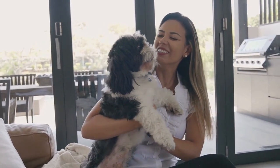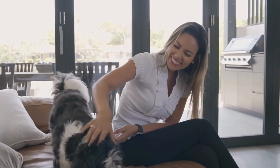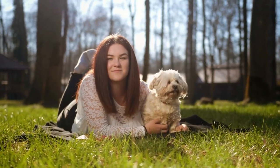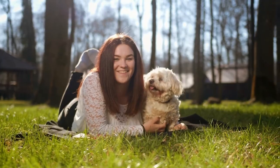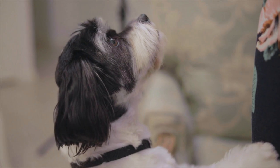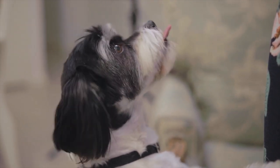Shih Tzus are one of the most popular toy dog breeds, and for good reason. These affectionate, playful pups make excellent companions. As a Shih Tzu owner, you want to ensure you provide the best care possible for your canine friend. In this video, we'll talk about the five simple but essential things you should try to do more often to keep your Shih Tzu happy and healthy. Let's get started.